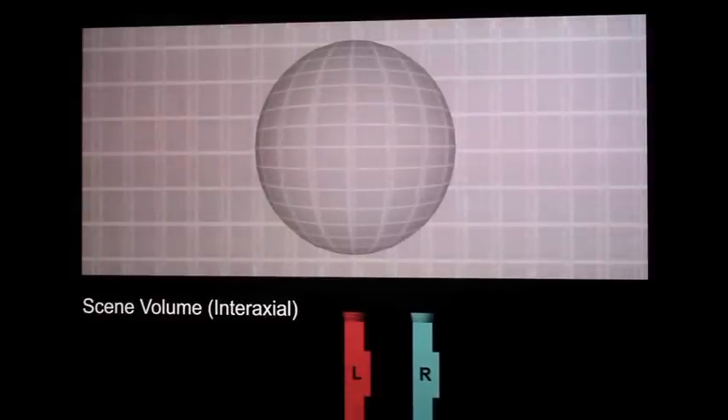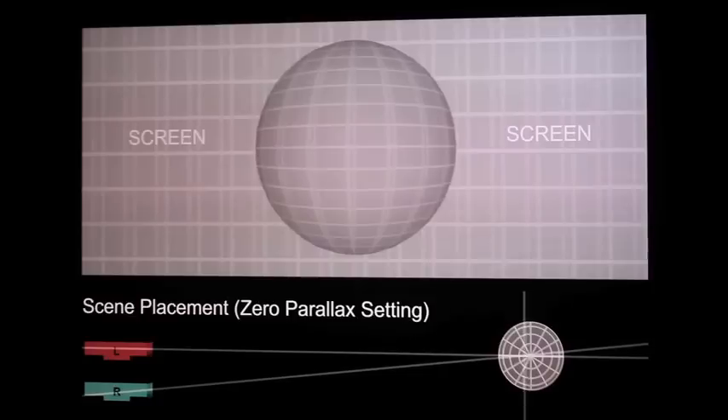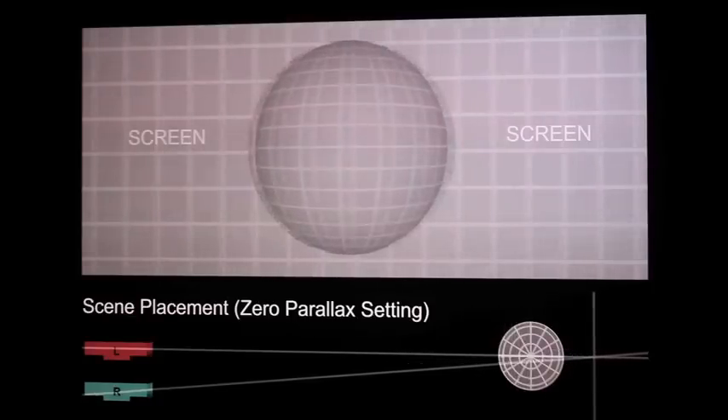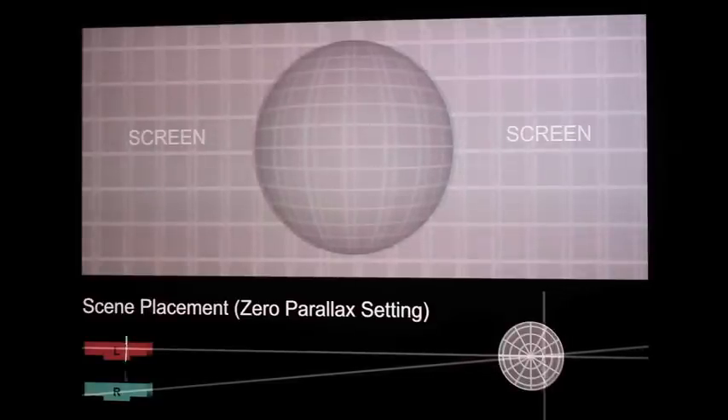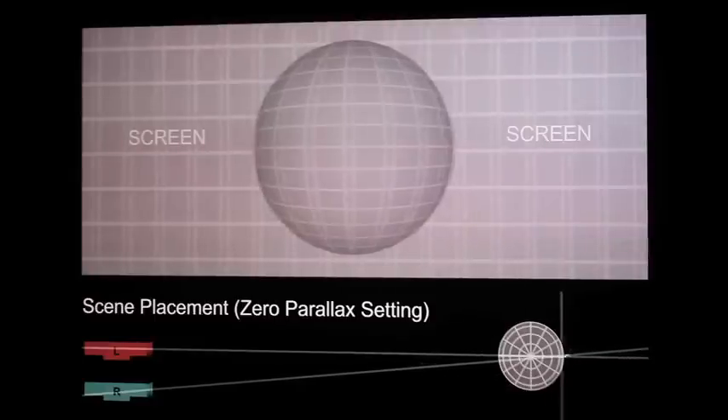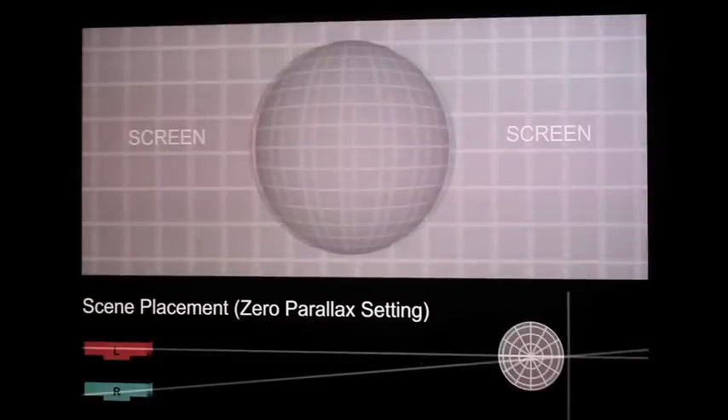Phil McNally covered interaxial distances, which create the amount of 3D volume in the subject of a shot. The wider the interaxial separation, or the distance between the lenses, the greater the amount of 3D volume in the subject. He discussed how the zero parallax, or convergence point, adjusts where the subjects of the shot appear in relation to the screen. A positive parallax places subjects behind the screen, while a negative parallax places subjects in front of the screen.